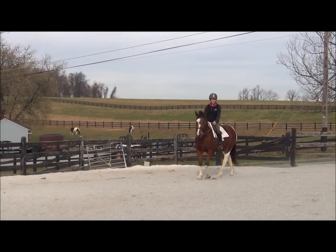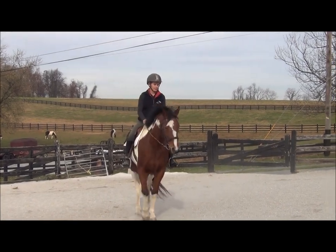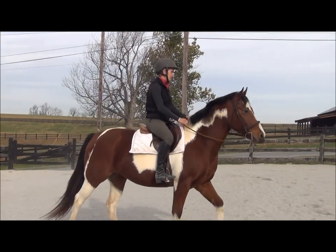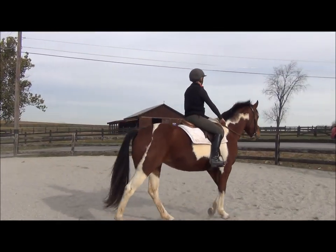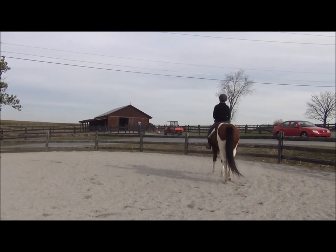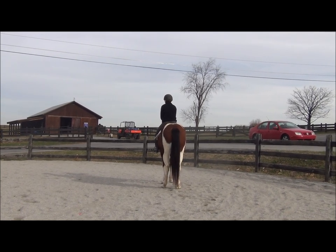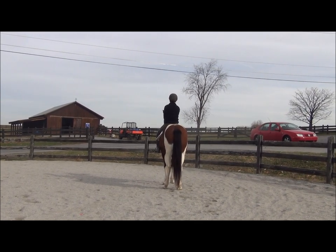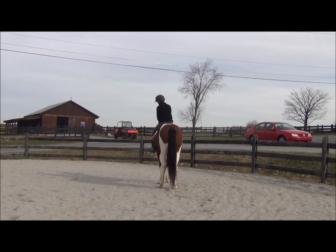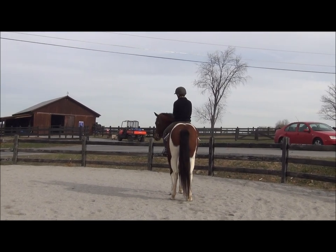I'm going to see if I can ask her to stop up here towards the scary area. I'm going to breathe out, slow my movement — good girl. Good girl. Now you can see up here she's not quite as relaxed as she was down there, so I'll let her stand for a little bit and then we'll walk forward again.